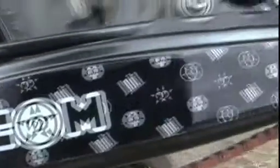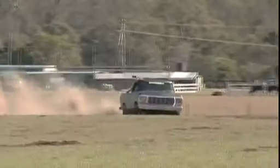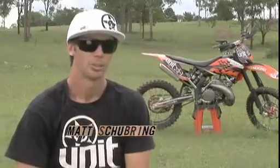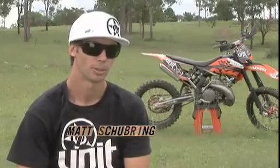Inspired by riding BMX rhythm sections, pro FMX rider Matt Shoebring has created a one-of-a-kind 10-pack in his own backyard. I'm Matt Shoebring, I'm a pro freestyle motocross rider.